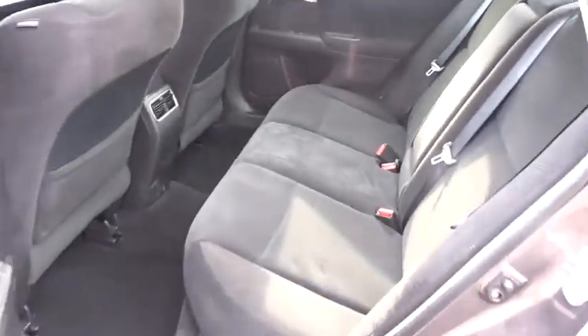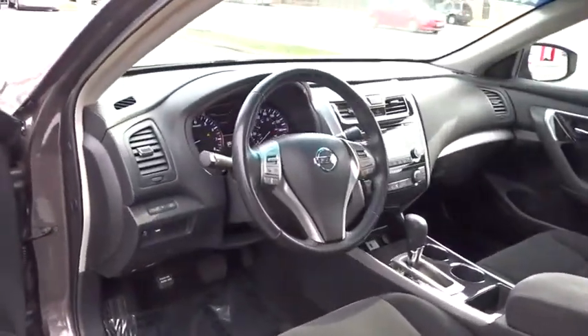Bluetooth, power steering, adjustable steering wheel, four wheel disc brakes, cruise control, aluminum wheels, keyless start, climate control, rear defrost.